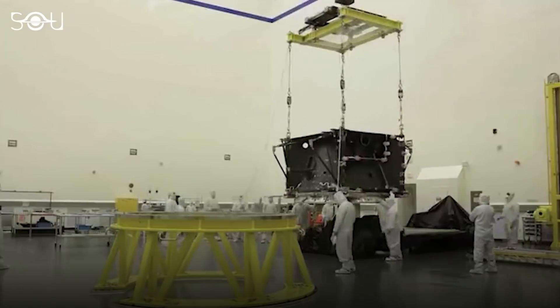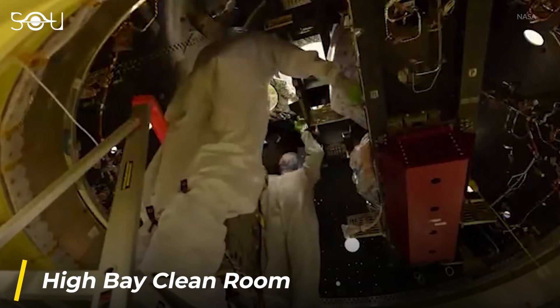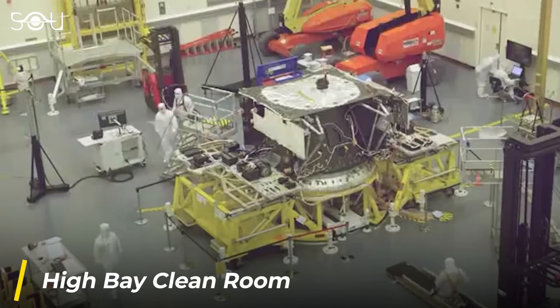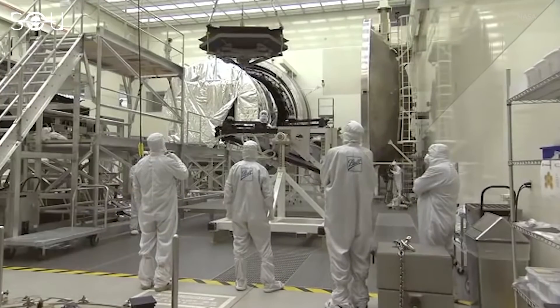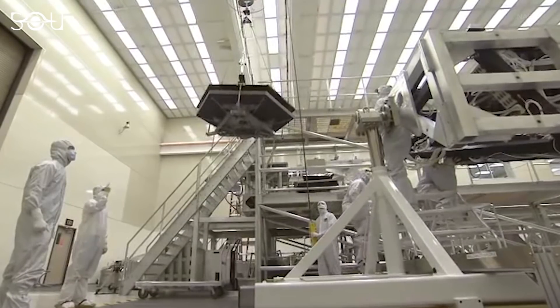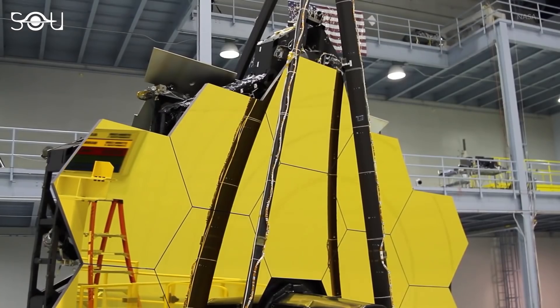To achieve this, scientists and engineers used the High Bay Clean Room at NASA's Goddard Space Flight Center. It is a 1.3 million cubic foot room, making it one of the largest of its kind in the world. Moreover, it includes an entire wall of HEPA air filters, which helps stop contaminants such as dirt and dust from reaching the telescope's sensitive optics.